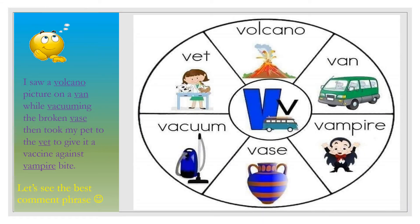Can you put all these words in a phrase? Okay. I saw a volcano picture on a van while vacuuming the broken vase, then took my pet to the vet to give it a vaccine against vampire bites.